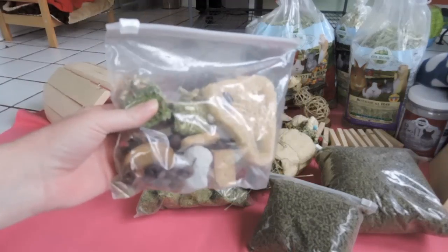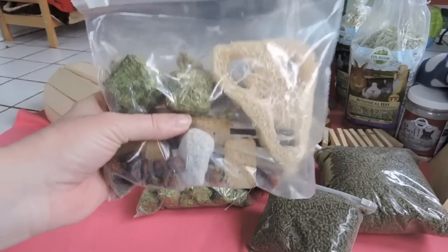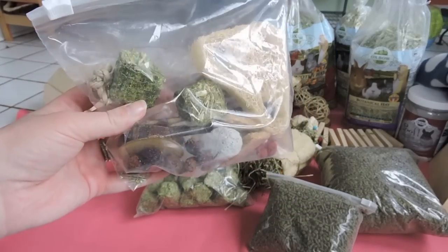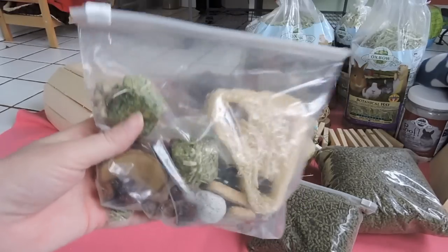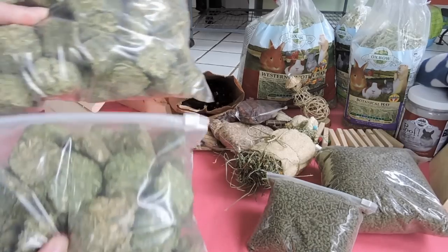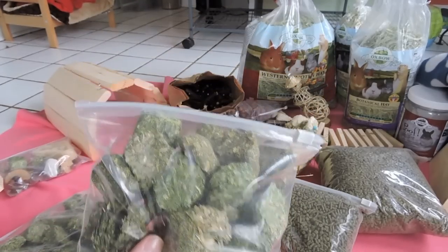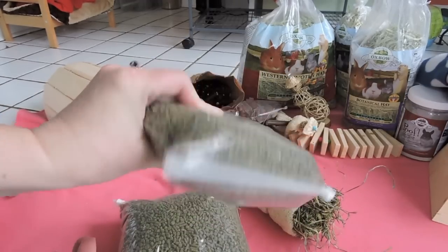This next thing was a random care pack with some of the stuff she sells — it came with the adoption package for getting Scooter's friend. It's got some wood, alfalfa cubes, rose hips, pumice, loofah, and stuff like that. The next thing was two big bags of alfalfa cubes. I had gotten one not realizing she was going to give me one for the adoption, so now I have a lot extra. Same goes for the food — I didn't know she'd be giving me a bag with the adoption fee.